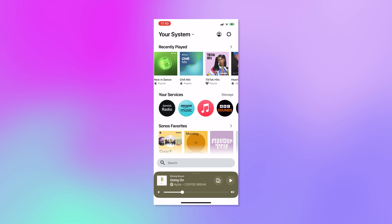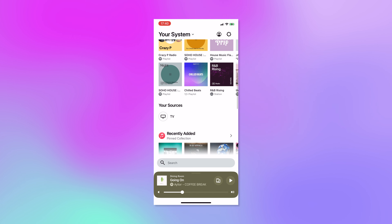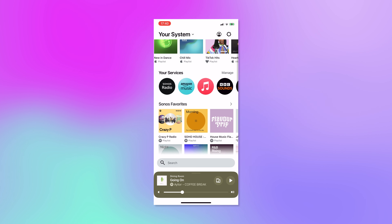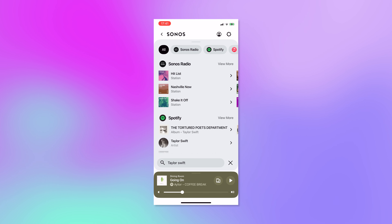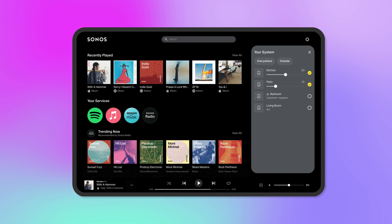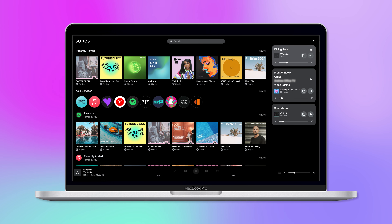For those unaware, Sonos' new app — which looks like this — is said by Sonos to be redesigned and better than ever. It has been designed to give quicker access to content with a new home screen, quicker access to search, and provide a clearer view of your system. They also launched a new desktop app which lets you control your system from a tablet, laptop, or desktop.